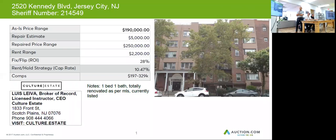Your repair budget should be somewhere around at least $5,000 if you need to get new appliances or maybe just clean the place up. Your after repair value is $250,000 and your rental income is maybe about $2,200 a month, so it could be a good property for you guys.